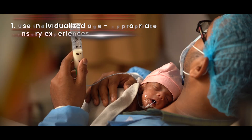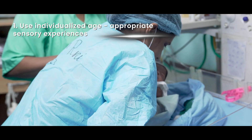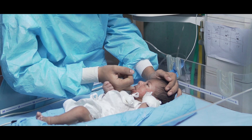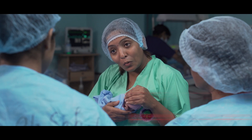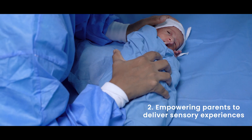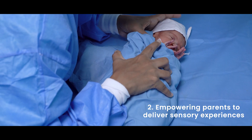To conclude, optimal brain development in preterms must be supported with individualized, age-appropriate sensory inputs. Empowering parents to deliver these sensory experiences recreates a nurturing womb-like environment in the NCU, promoting overall growth and well-being.